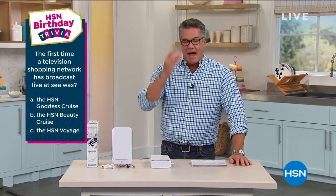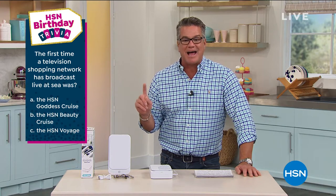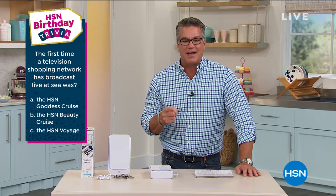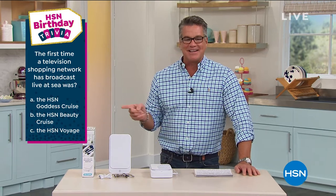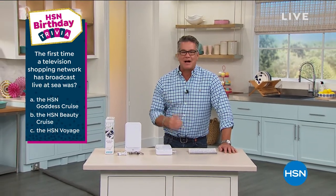If you want it, it's item number 714-052. The first time a television shopping network broadcast live at sea was — the HSN Goddess Cruise, the HSN Beauty Cruise, or the HSN Voyage? We'll give you the answer in just a bit. Our best value of the day is coming up — what a great time to stock up on the most incredible smart bulbs ever.